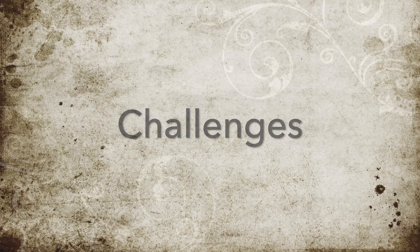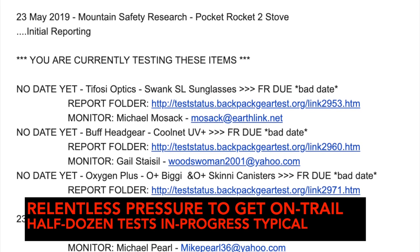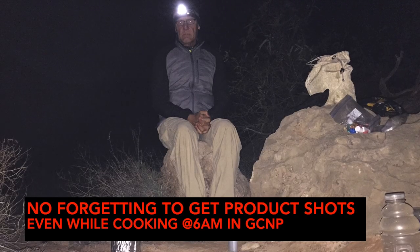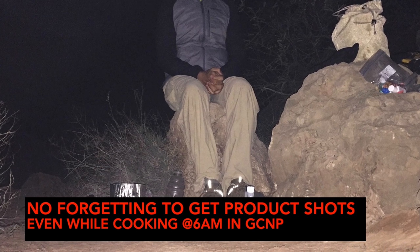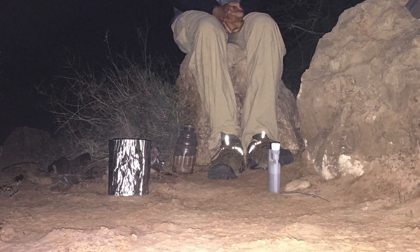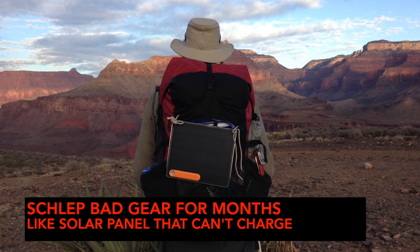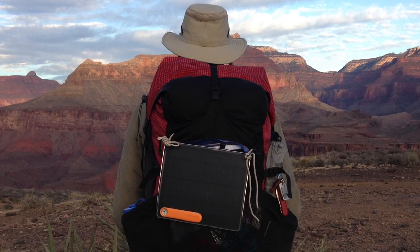Let's chat a bit about the challenges of being a gear reviewer. If you let it, your gear reviews can take some of the fun out of hiking. Having a list of half a dozen pieces of gear you need to write up creates pressure to get out on the trail even if you don't feel like it. You also have to be constantly mindful when hiking to get good product shots, hopefully with nice backgrounds at all times — even while making breakfast at 6am in the Grand Canyon when reviewing an alcohol stove. You can end up schlepping a piece of gear around that you really don't like or doesn't work, like a solar panel that provided zero charge for my iPhone despite riding along on the back of my pack all day in sunny Arizona.